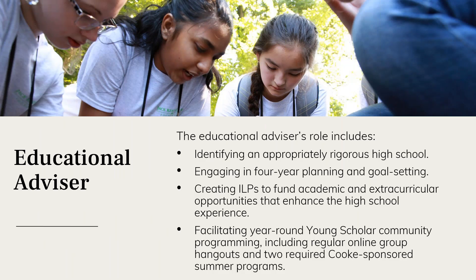The educational advisor seeks to build a strong relationship with the scholar and their family, guiding them on educational decisions. They also visit the scholar when they begin the program and oversee all scholarship expenses and the individualized learning plan. They work on a four-year plan throughout high school, creating ILPs and facilitating conversations with other scholars — really the centerpiece in allowing scholars to take full advantage of the resources the foundation provides.